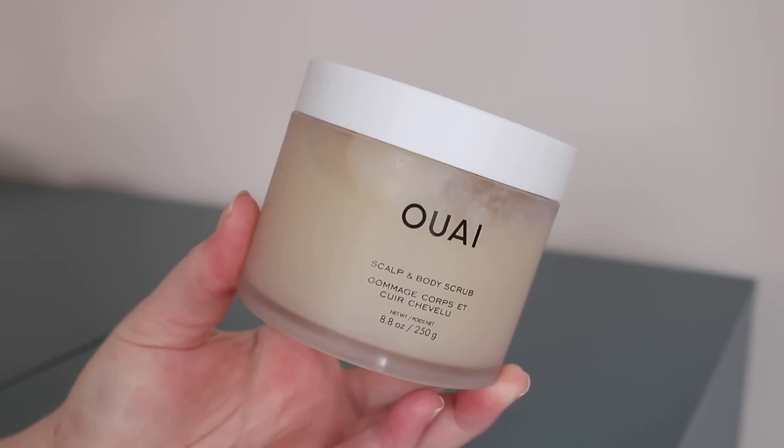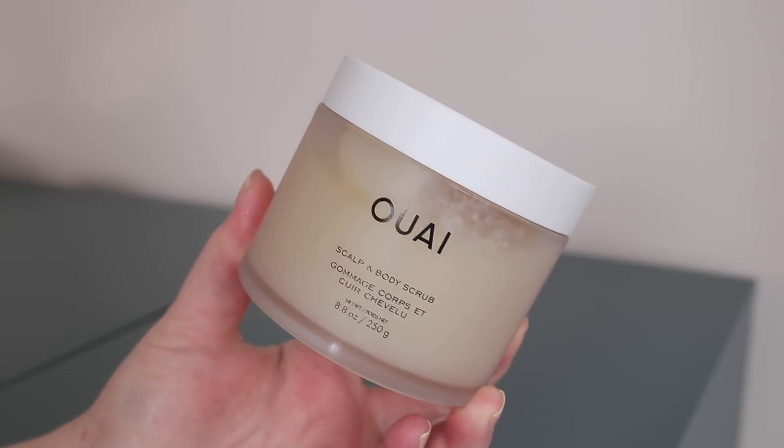If there's one product I hope to influence you to try, it's the Way body scrub. This can also be used for the scalp. I have the original here but what I truly recommend is the Saint Bart's one, which is now permanent — it was limited edition initially but the scent on that one is a little more tropical, beautiful. This is definitely a treat-yourself moment — it's very expensive, but you feel the luxury.